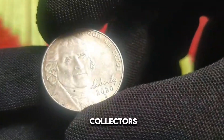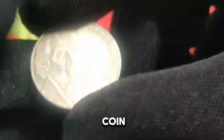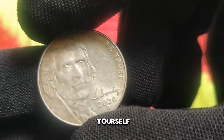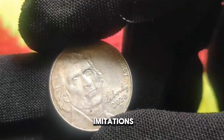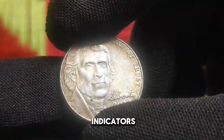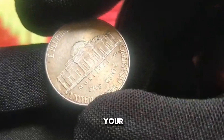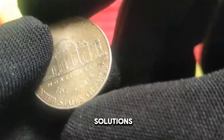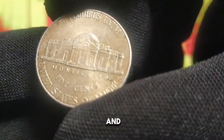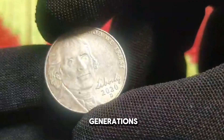Before embarking on your quest for the 2020 US 5 cent coin, it's essential to arm yourself with knowledge to distinguish genuine specimens from counterfeit imitations. Pay close attention to key indicators such as mint marks, strike quality, and surface characteristics. Preserving the integrity of your coin collection is paramount — invest in high-quality storage solutions such as coin holders, albums, and safe deposit boxes to safeguard your prized possessions for generations to come.